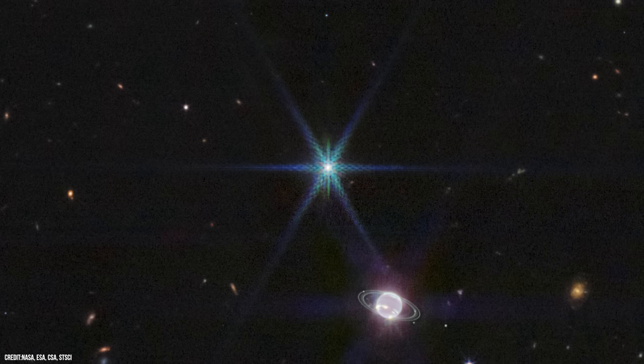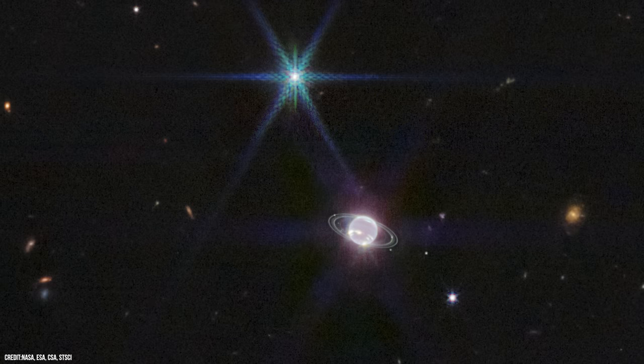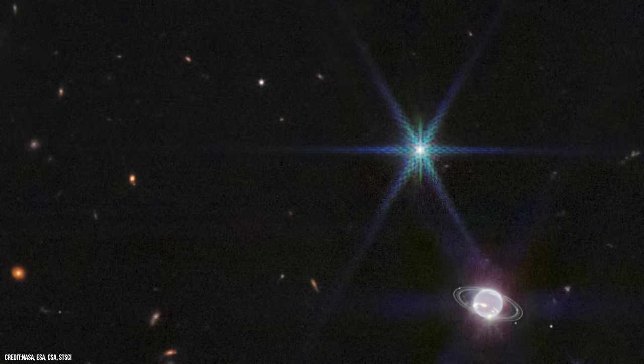The reason Triton looks so bright in Webb's image is because the unusual moon is covered with a frozen sheen of condensed nitrogen, which reflects 70% of the sunlight that hits it. It far outshines Neptune in this image because the planet's atmosphere is darkened by methane absorption at these near-infrared wavelengths.